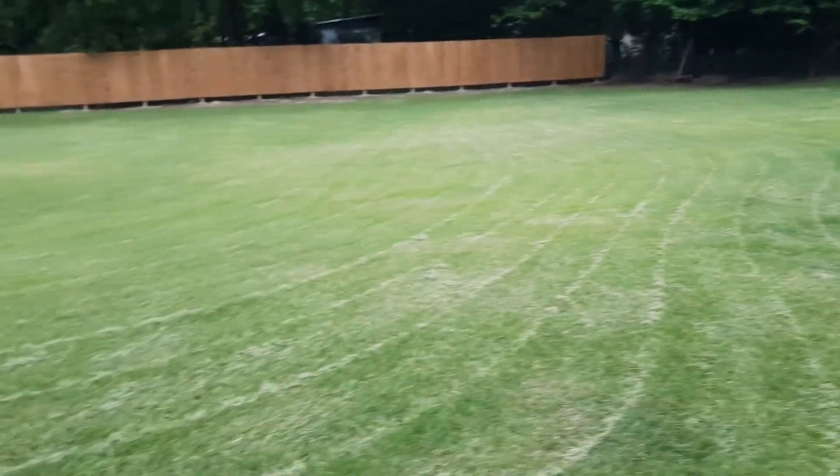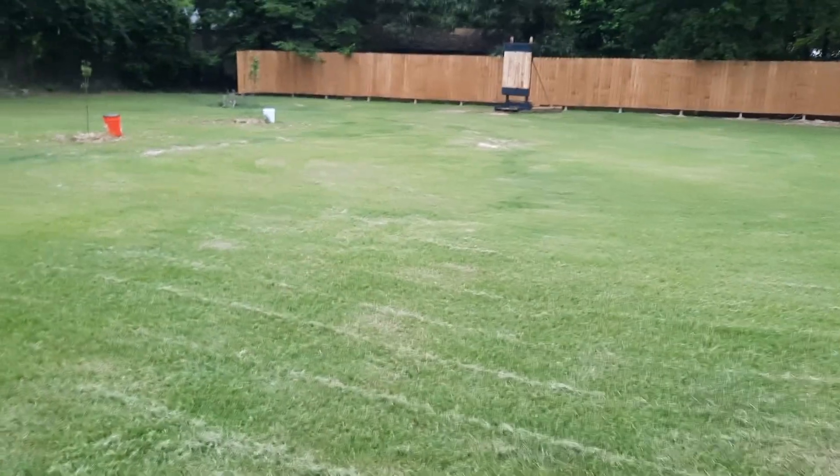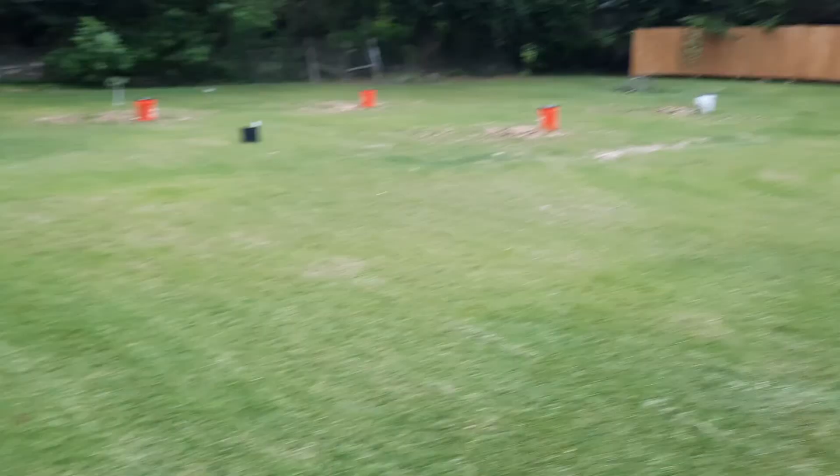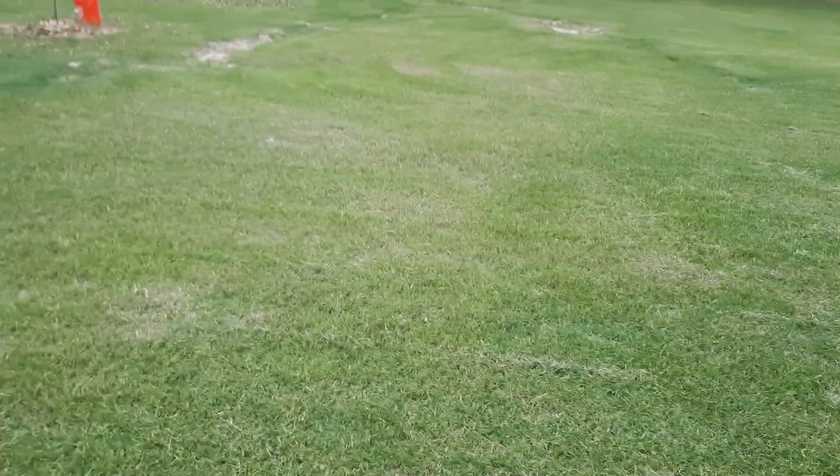From previous videos, you can see how quickly Bermuda spreads and fills in holes and water lines. So we're going to go to the water.